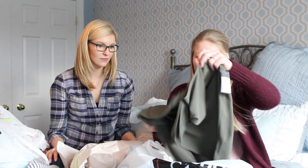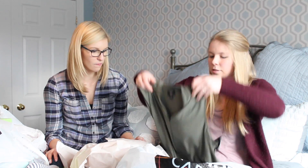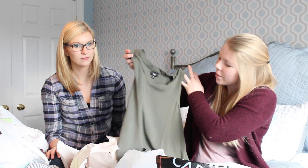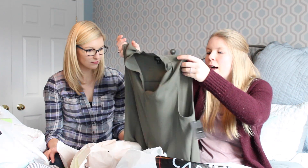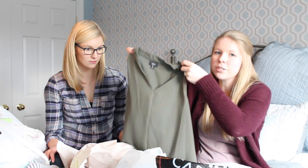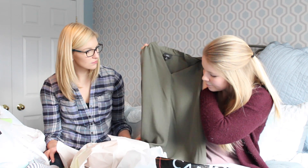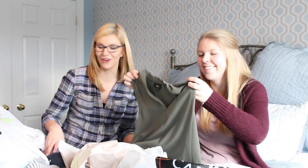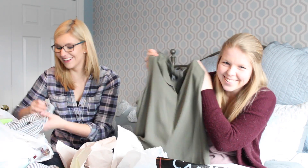I've got this olive green top — just a really simple top that I can wear under a blazer to teach in, or realistically I could wear it to the bar too. It's kind of an all-scenario top.